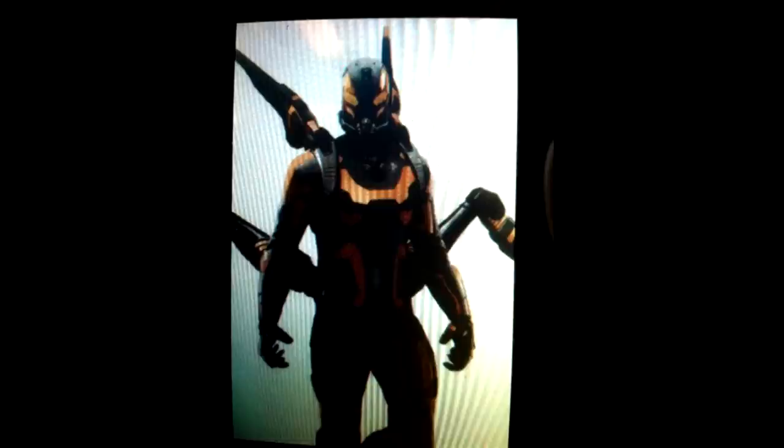Greetings everyone, I'm Zach, I'm Oscar, and I'm Nick, and we are here with a special first-ever look at Yellow Jacket from the upcoming Ant-Man movie. It looks pretty cool!